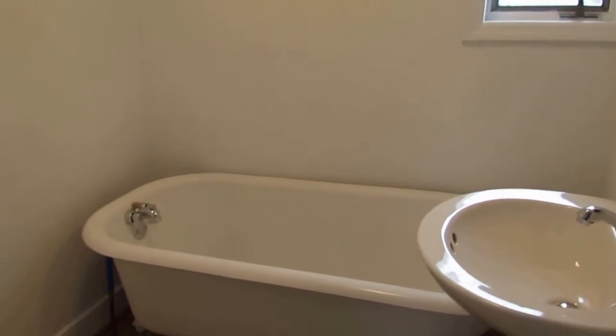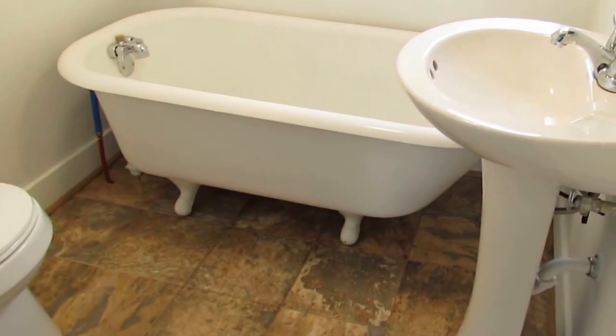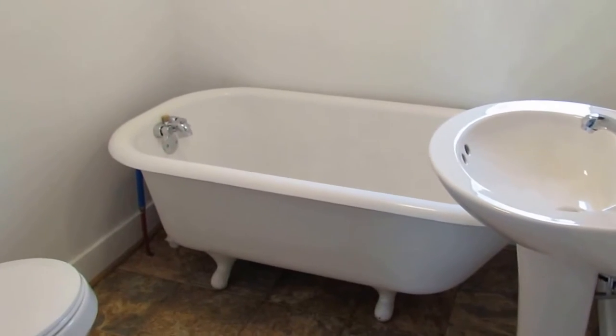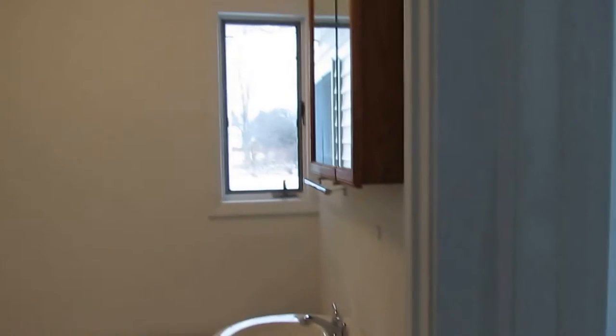Bathroom — that's right, this is a clawfoot bathtub in here. New flooring in the bathroom. We have a new toilet and a new pedestal sink as well. Very nice bathroom. This is on the back of the home.